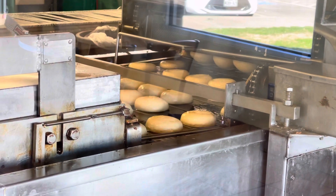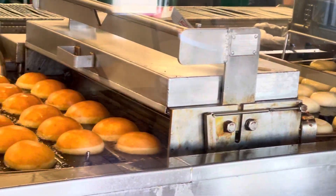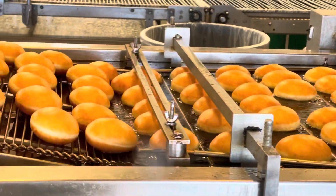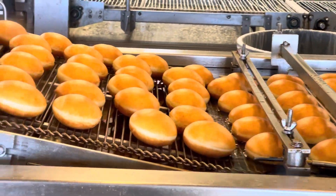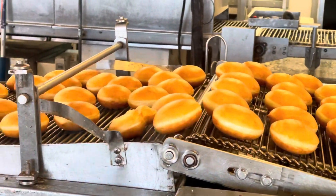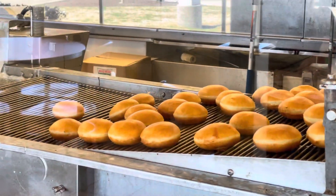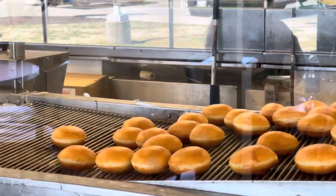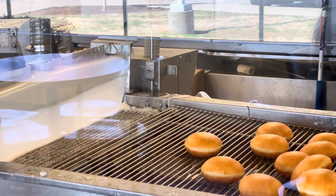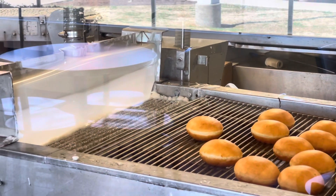The donuts are floating in the oil, and after that they're going to do them sugary. Look at them — they look like hamburger buns. Yeah, they're getting ready for the sugar.